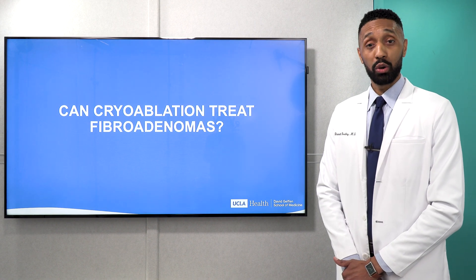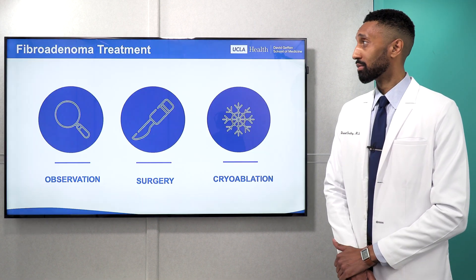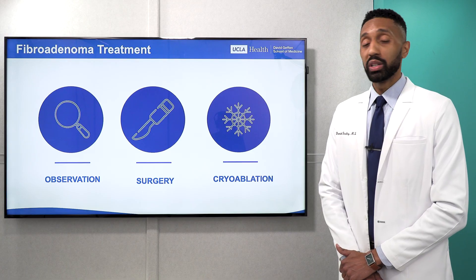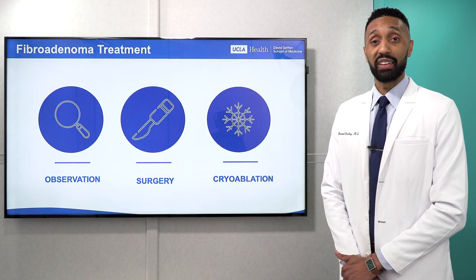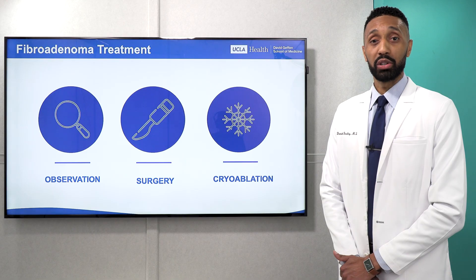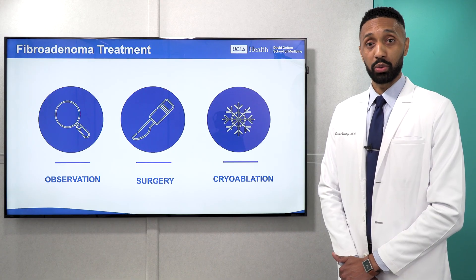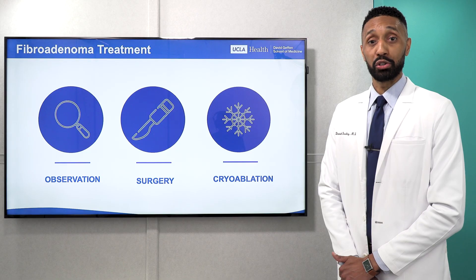So can cryoablation treat fibroadenomas? When it comes to treatment for fibroadenomas, we have multiple options. First, as mentioned earlier, fibroadenomas are not cancer, so if patients do not have symptoms, they can elect for observation. However, if patients have symptoms related to pain or the size of the mass, they can elect for either surgery or they can elect for cryoablation.